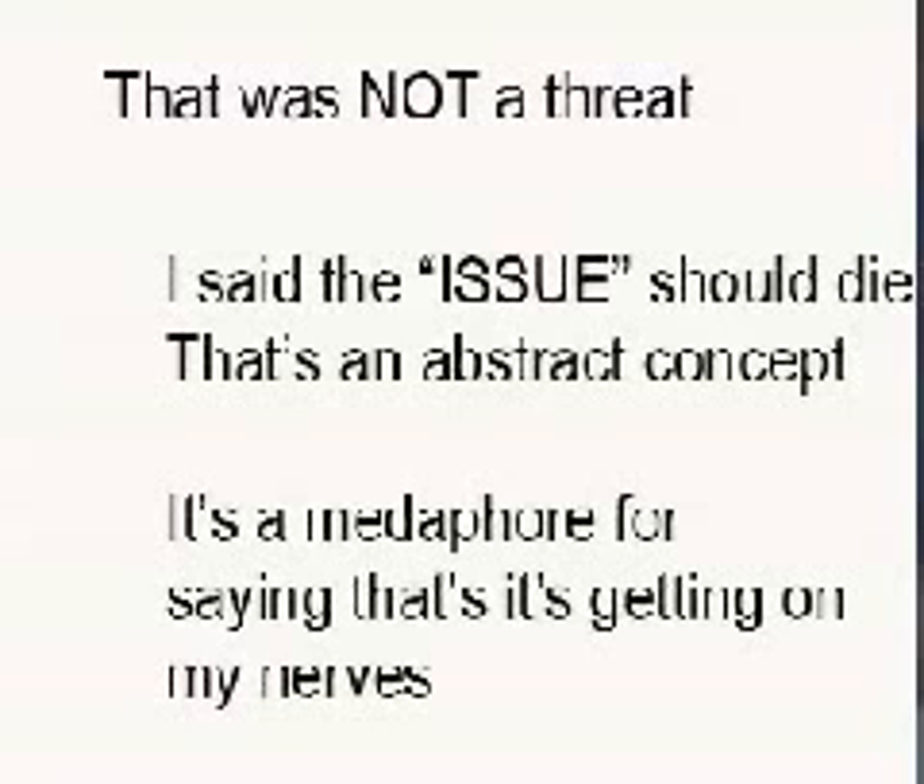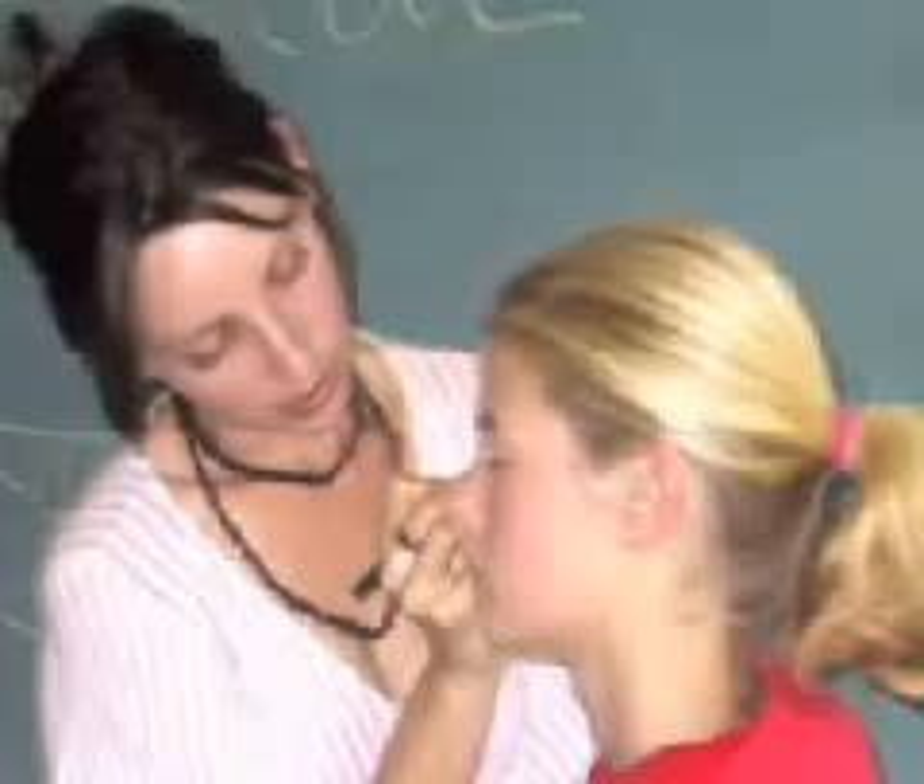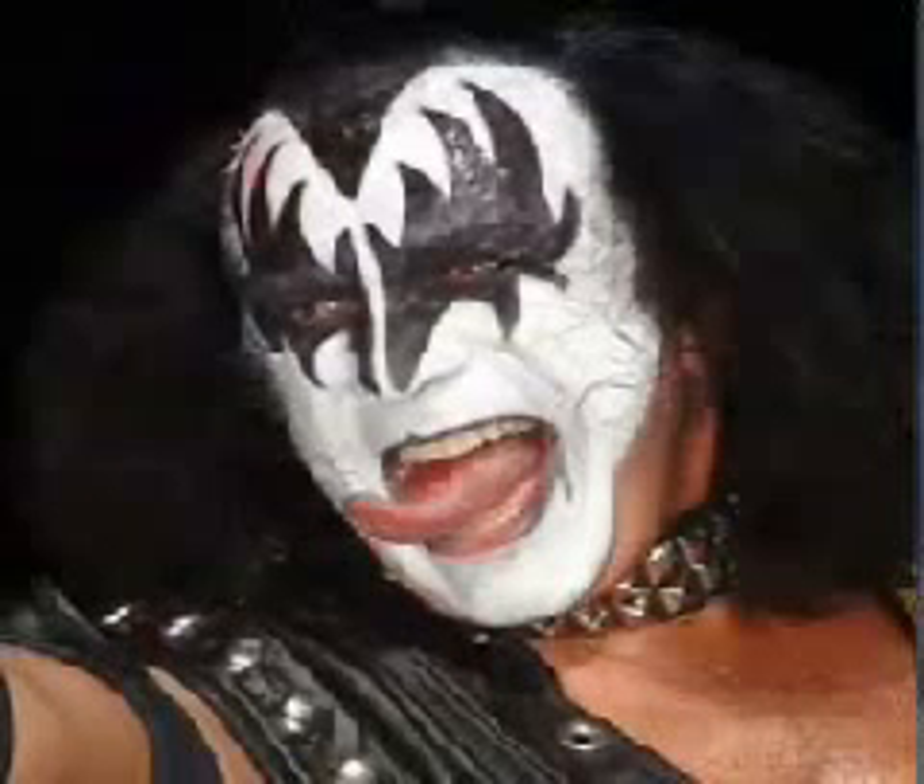Let me also point out that the person in question has used makeup and facial effects to imply that this person was Gene Simmons, when this person was not Gene Simmons, in fact.